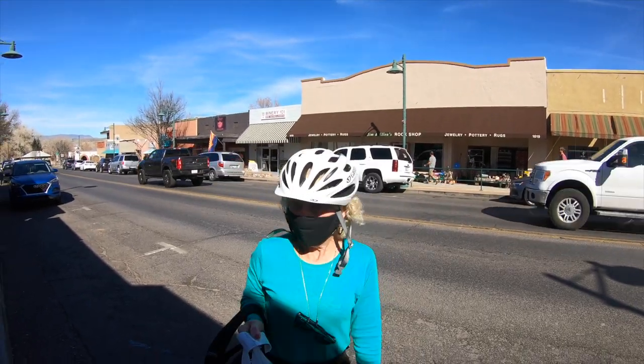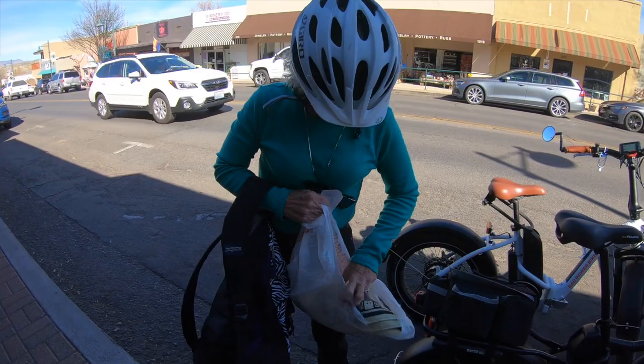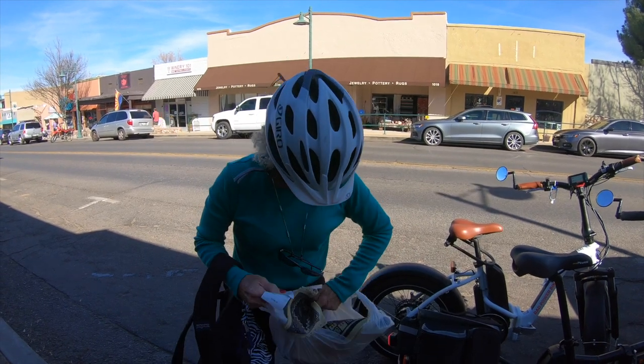Did you find something? Yep. What did you find? A couple of placemats — and a coaster that matches the placemats.